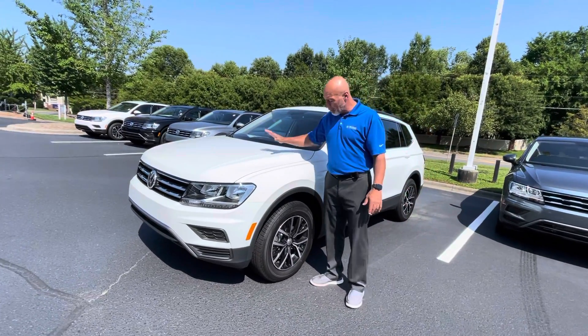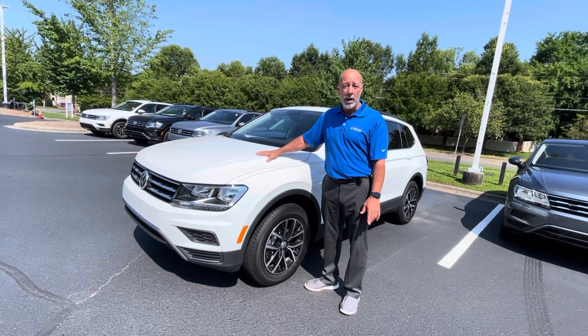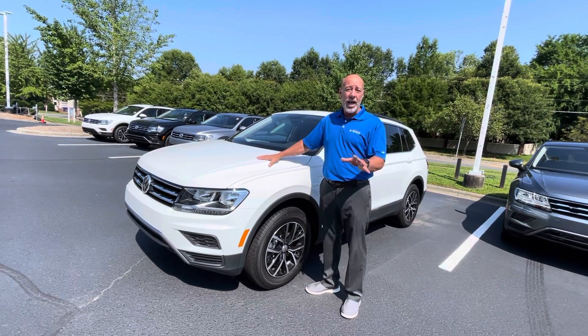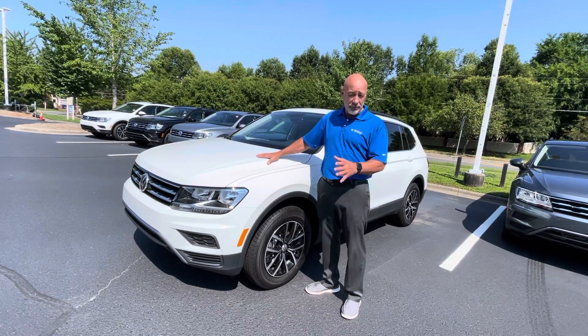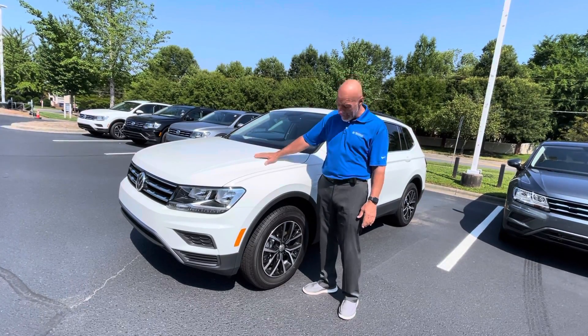A couple of nice things about the Tiguan — they have a two-liter engine. This thing has got almost 200 horsepower, so it will get down the highway. You said you needed something with a little bit of horsepower to get in and out of traffic. The Tiguan certainly has that.